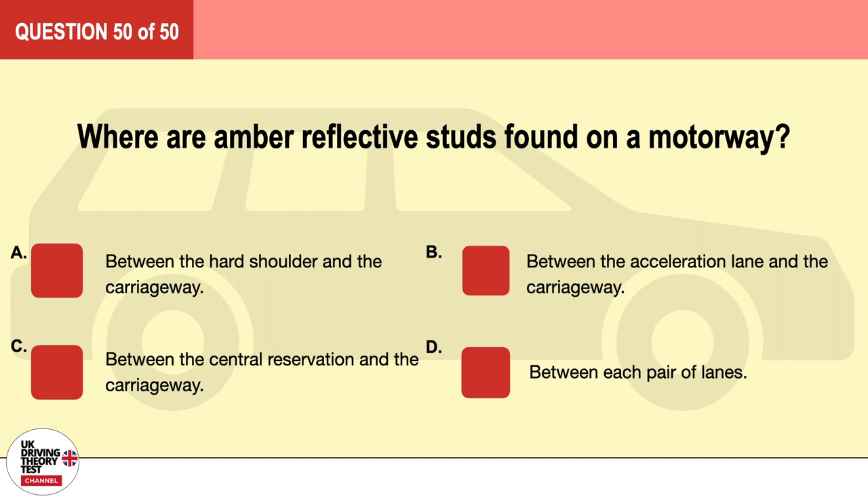Question 50. Where are amber reflective studs found on a motorway? A. Between the hard shoulder and the carriageway. B. Between the acceleration lane and the carriageway. C. Between the central reservation and the carriageway. D. Between each pair of lanes. The correct answer is C: between the central reservation and the carriageway.